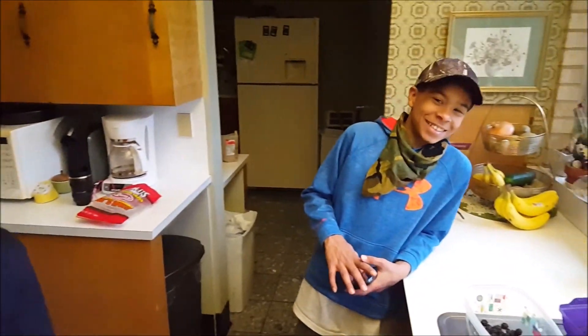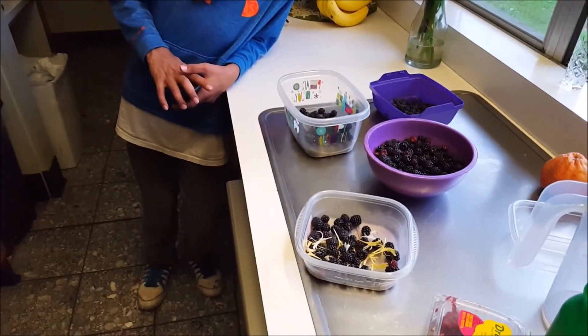All right, thanks for watching Survey Homestead — take care, we'll see you on the next one.